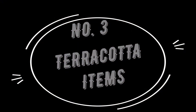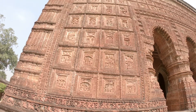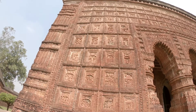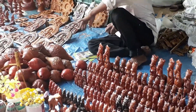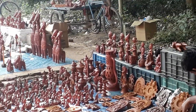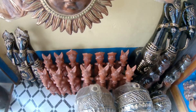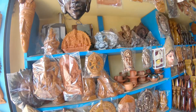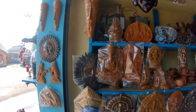Number 3: Terracotta Items. If you are visiting Vishnupur then the beautiful temples with terracotta artwork on them are sure to mesmerize you. And the shops selling beautiful terracotta items will also attract you. The most famous among these are the long-necked terracotta horses which are unique to this region. The items are reasonably priced and you can take a few back home to decorate your homes.